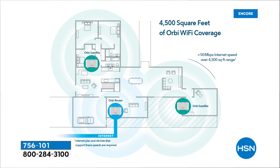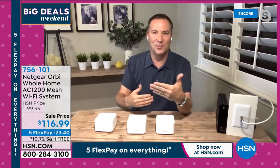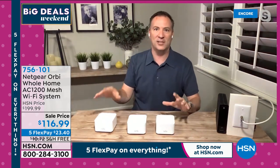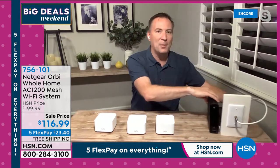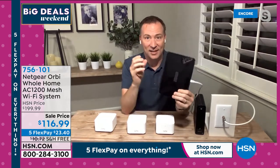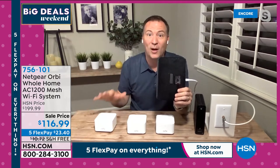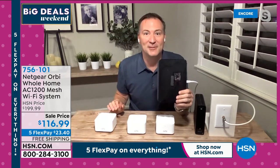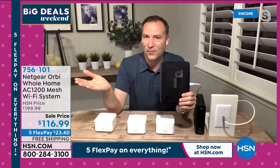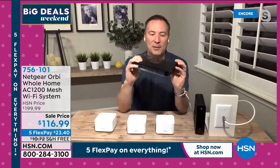Spread three satellites throughout your house and now you have 4,500 square feet of coverage. Even if your house isn't that large, the reason Netgear built this coverage is that we have more electronics going outside — smart cameras, smart doorbells, smart lights. You want to sit in your driveway and watch a movie. The most popular router in America is wireless G at 54 megabytes of speed. This Orbi system is 1,200 megabytes — up to 22 times faster.